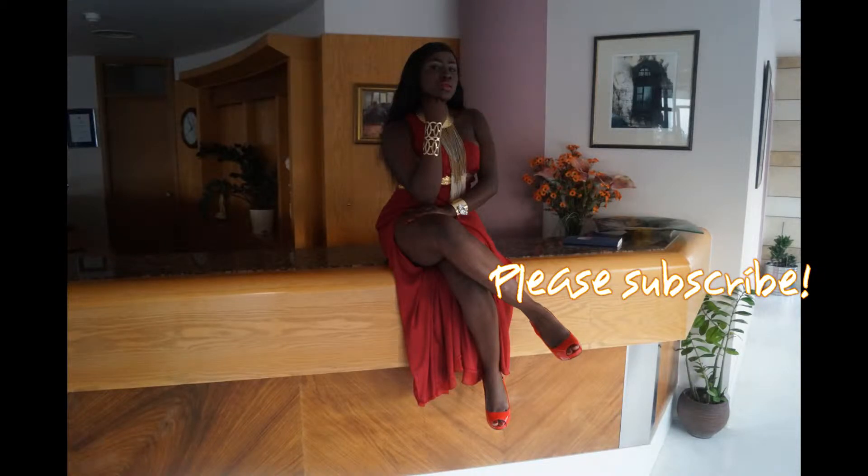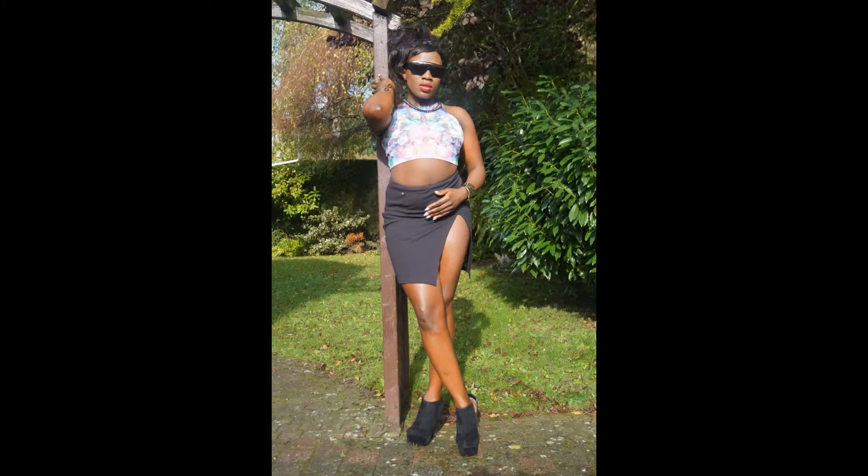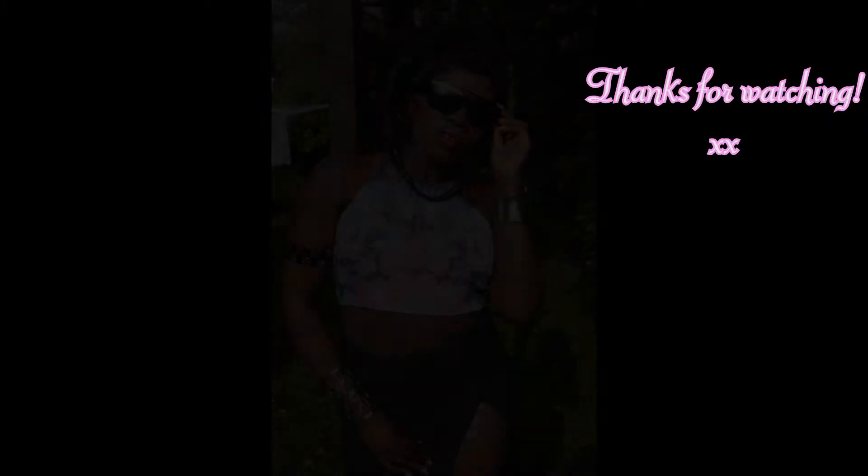I'm wearing an African outfit right now — my mother actually gave it to me. So I love this dress. It glams me up.